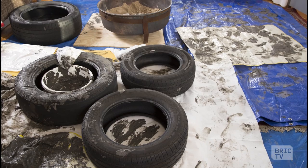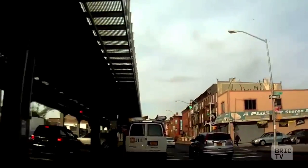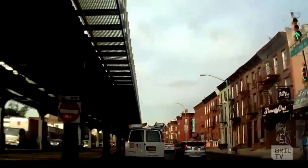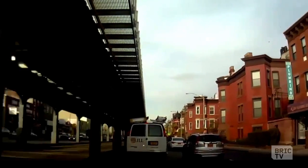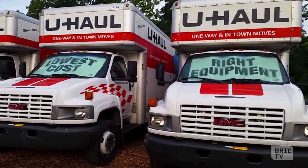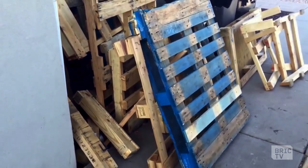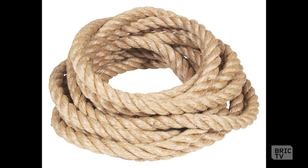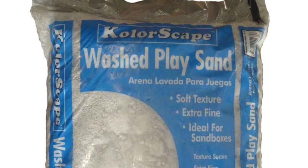I decided to use the same materials that they use in adventure playgrounds. So I needed tires, wooden pallets, dirt, fire, ropes. I live on Atlantic Avenue so there were a lot of opportunities to collect these kind of materials. I rode the tires from the next door tire shop and I rented a U-Haul truck and went to Bushwick to collect some wooden pallets for free. Then I got a lot of ropes from Home Depot and the same with stripper wash and play sand, specially designed for kids to play.